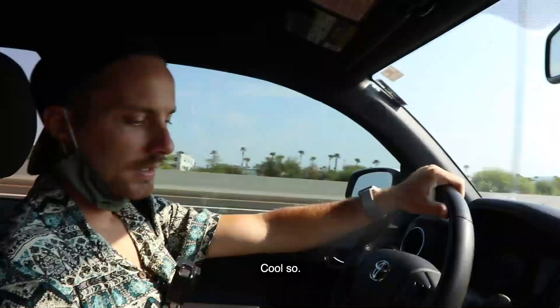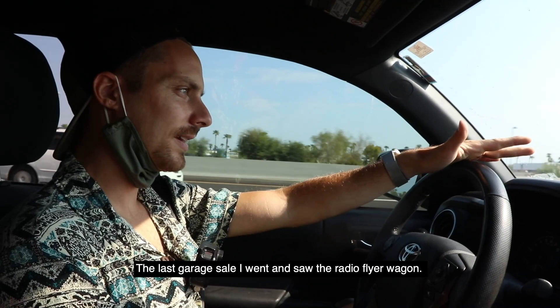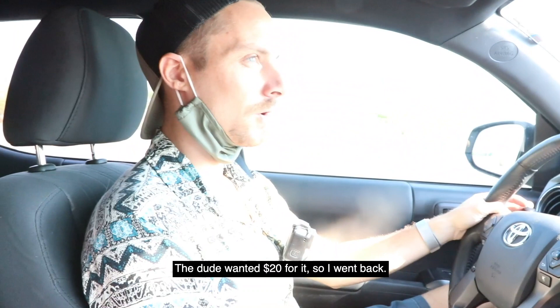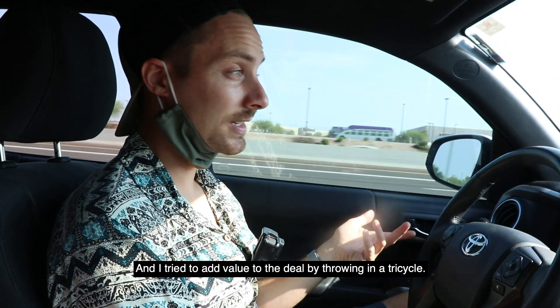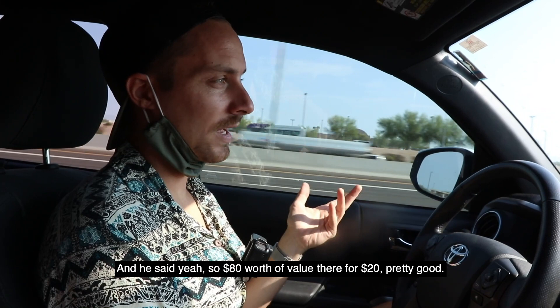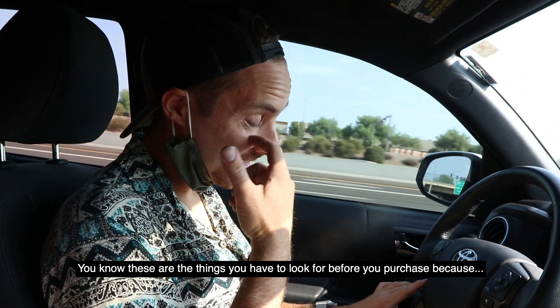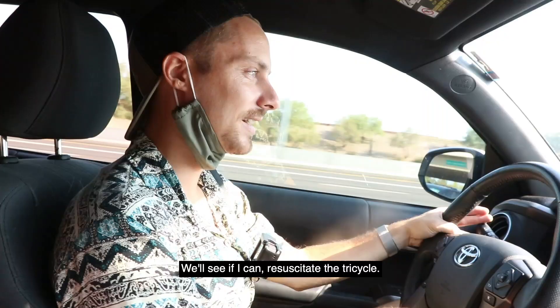At the last garage sale I saw the Radio Flyer wagon — I didn't know much about it so I came back to the car and looked it up. It's selling for around $65 on OfferUp. The guy wanted $20, so I went back and added value by throwing in the tricycle, which was valued at about $20. He agreed — $80 worth of value for $20. But when I brought the tricycle back there were crayons melted into the bottom. These are the things you have to look for before you purchase — no refunds. We'll see if I can resuscitate it.